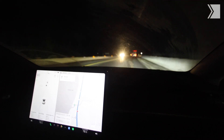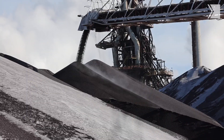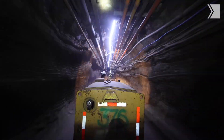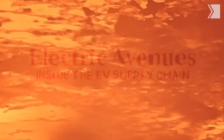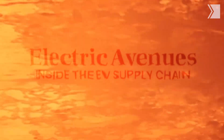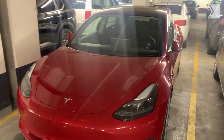We went on a crazy, dead-of-winter EV road trip in the coldest week of the year — 2,300 kilometres around Northern Ontario, visiting every stop of the EV supply chain. We rented a Tesla Model 3 because it's the most popular EV in Canada, and we wanted to have a typical Canadian EV experience.